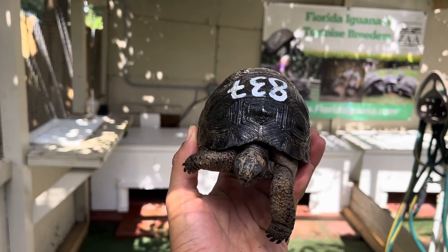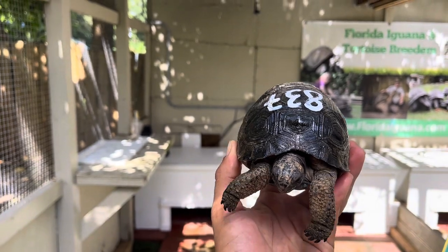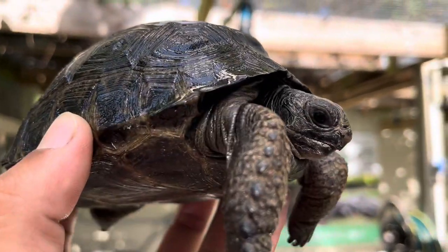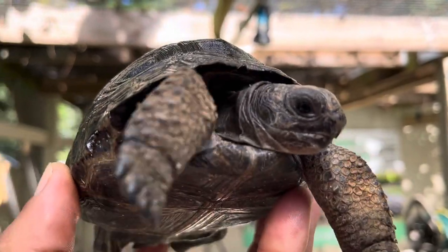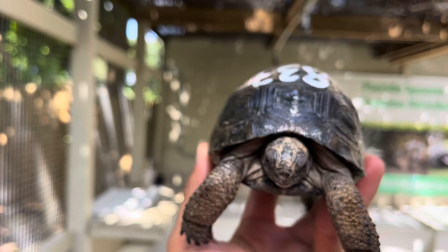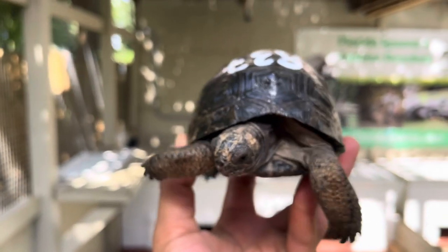Hey, how's it going everybody. In today's video we have 837, this is a perfect four and three-fourth inch Aldabra tortoise. This tortoise has green eyes — if you take a close look at his eyes you can see that green. So this is a green eye tortoise, 837, smooth and domed.